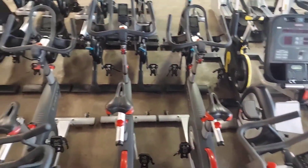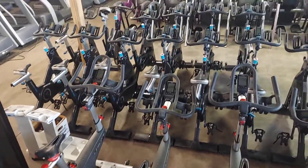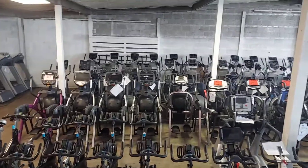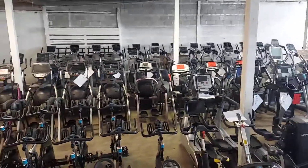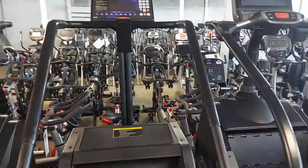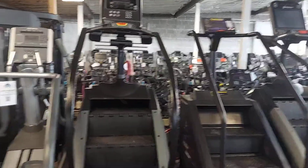Some of the Life Fitness Life Cycles, then the Precor spin bikes, arc trainers, more Life Fitness ellipticals, and then all the way up front our Precor ellipticals.